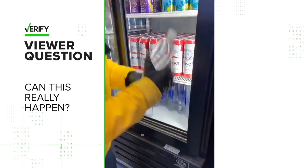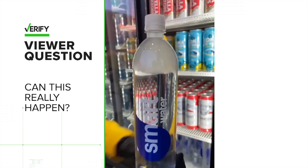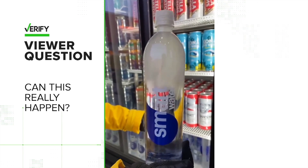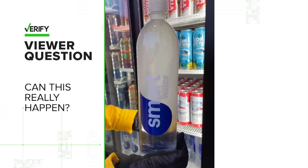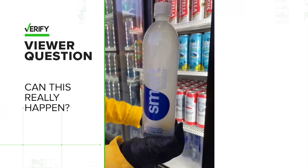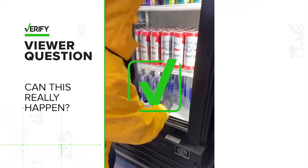You may have seen this video of a water bottle freezing instantly in Kansas City during an extremely cold football game. The video is labeled 'water freezing instantly due to the cold weather.' The question is, can this really happen? And the answer is yes, but with context. So let's verify.